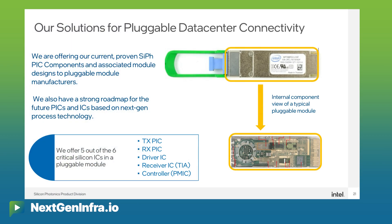This includes the TXPIC, the RXPIC, the driver IC, the transimpedance amplifier, as well as a power management and controller IC with the built-in DACs and ADCs.